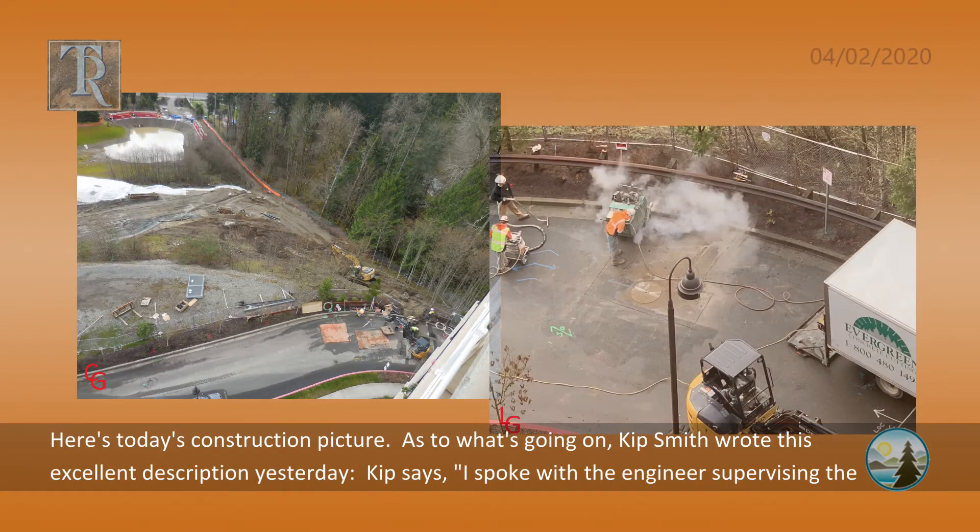Here is today's construction picture. As to what's going on, Kip Smith wrote this excellent description yesterday. Kip says: